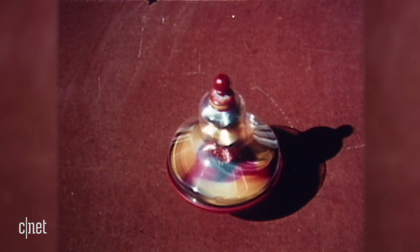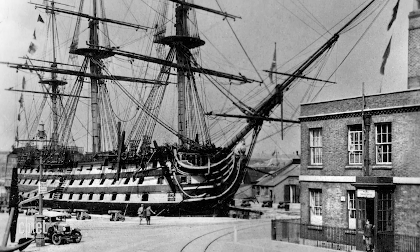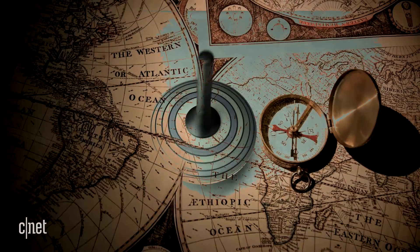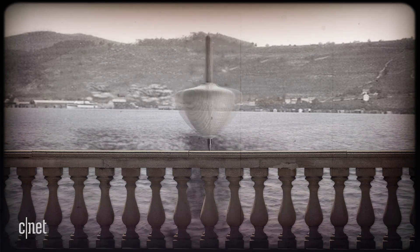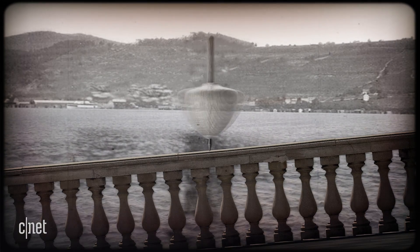Remember the spinning top you used to play with as a kid? Ancient cultures also used them for entertainment, but it wasn't until 1744, when the HMS Victory set sail, that the gyroscope really started to take shape. Scientist John Serson noticed that a spinning top stayed level even when the surface was tilting, which made it ideal for an artificial horizon even on rough waters.